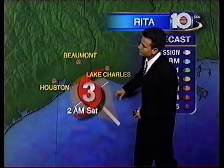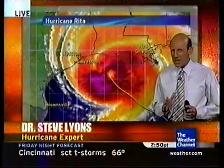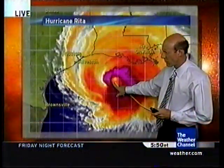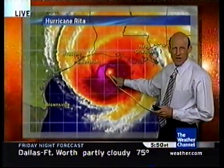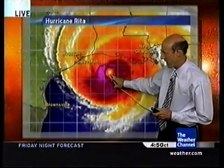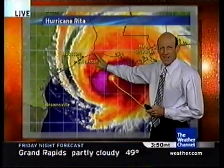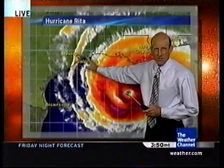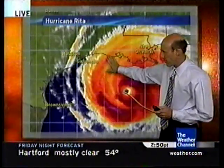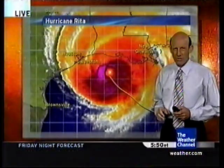The latest advisory at Category 3 has the storm just 200 miles to the east-southeast of Houston, with winds 125 miles per hour gusting up to 155, movement now northwest at 12, pressure at 930 millibars. By 2 a.m. Saturday the storm is projected to move inland. It's taking a little jog to the north, and the reconnaissance aircraft verifies that. It's already farther north, so now we're a little farther into Louisiana rather than Texas — good news for Houston-Galveston, bad news for Lake Charles and extreme western Louisiana.